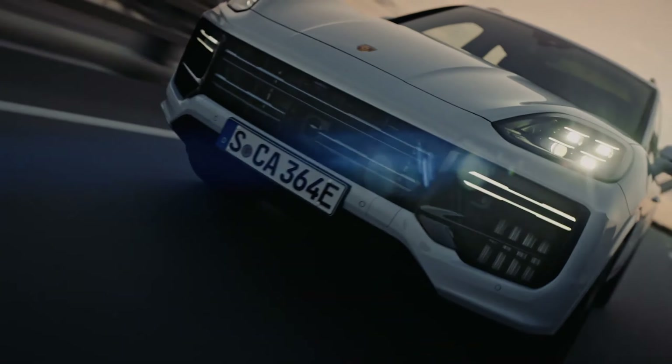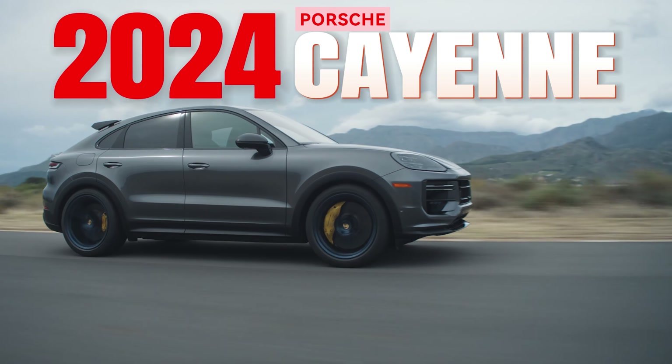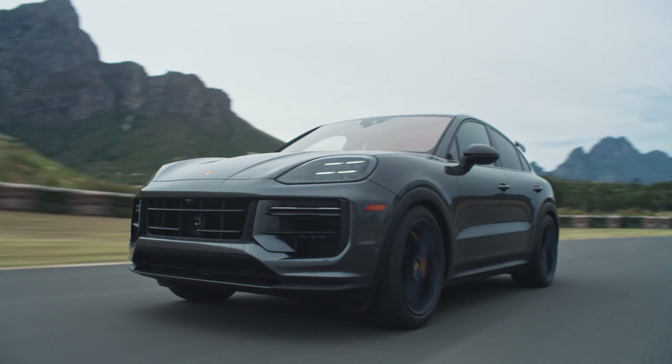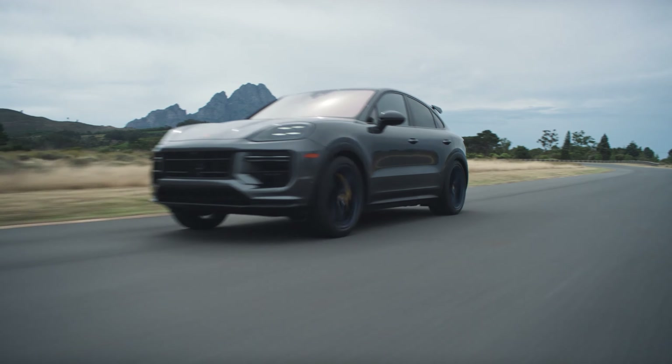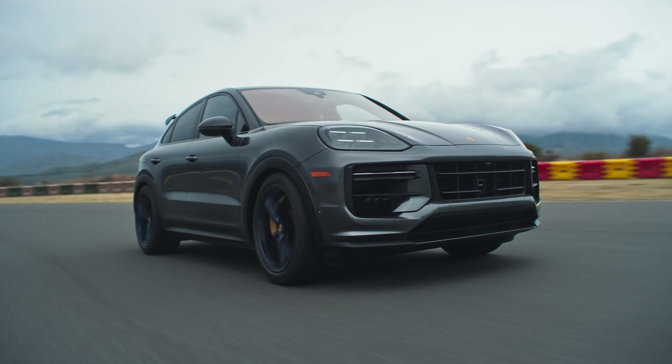Today, we're putting on our finest driving gloves to maneuver through the sinuous paths of the 2024 Porsche Cayenne's design, performance, and features. With its heavyweight presence and the heritage of a company steeped in luxury and speed, there's much to unpack. So let's begin.